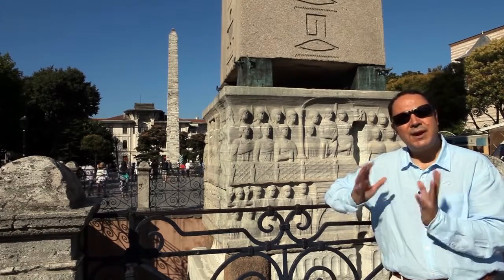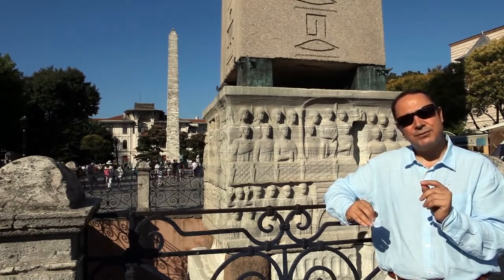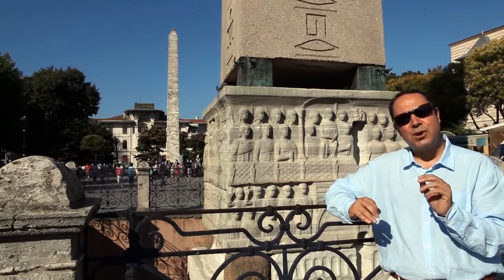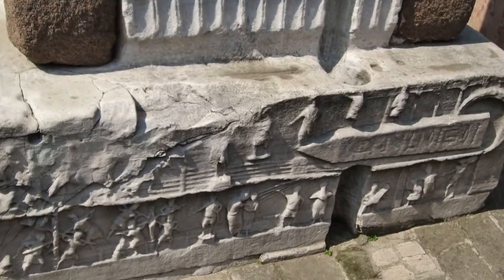It was carved in granite — one piece, it's a monolith — and it was carved in about 1500 BC. It was standing for many centuries in front of the Karnak Temple in Egypt, and it was brought here in the end of the 4th century AD.